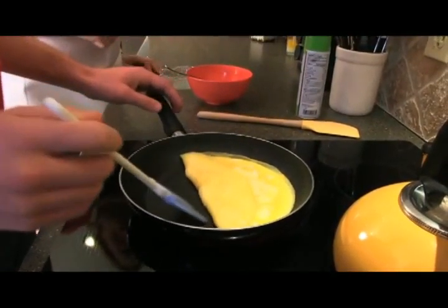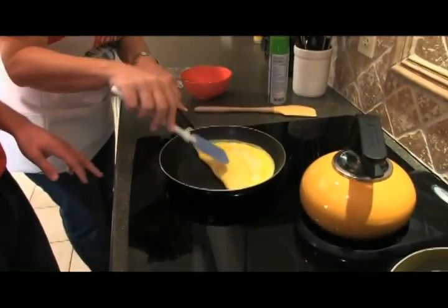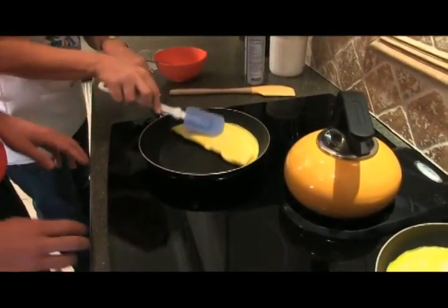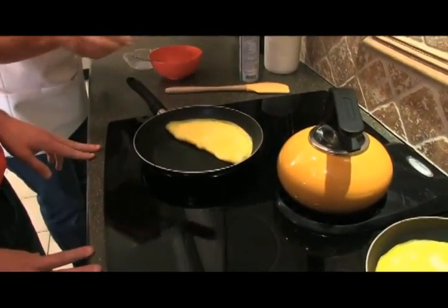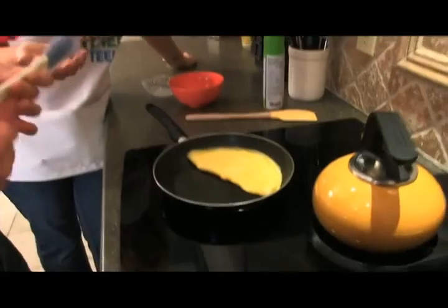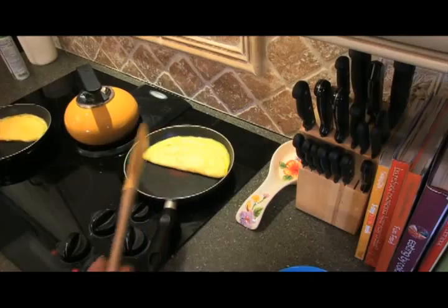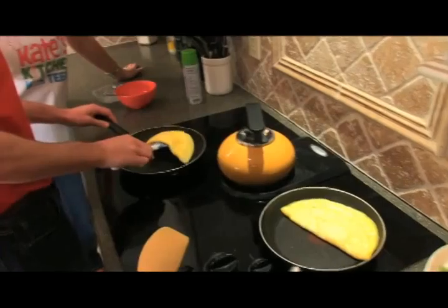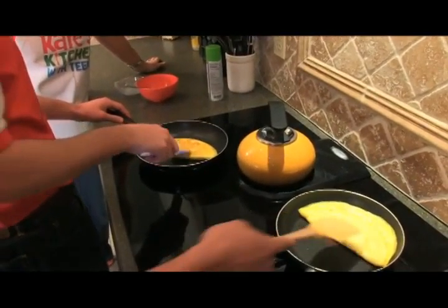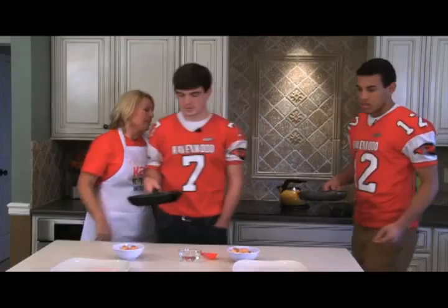Sometimes you can tweak it - you can kind of push it and manipulate it. I did this a hundred times before getting it right. If it comes out funky, it all tastes the same. It doesn't have to be pretty. I usually give mine one more flip on the other side just to make sure everything's cooked through. Then just slide them onto the plate.